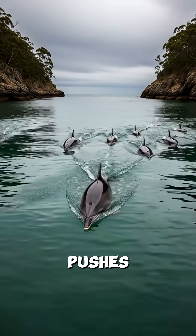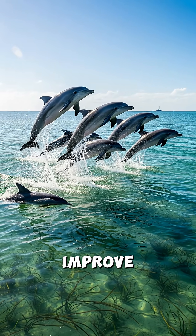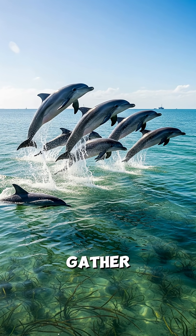Stormy weather pushes pods into sheltered channels, where waves are calmer. When conditions improve, they return to open water where fish gather again.